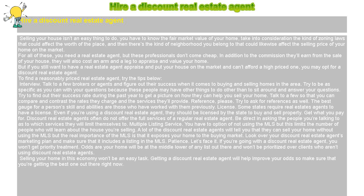License: Some states require real estate agents to have a license. Even if you're using a discount real estate agent, they should be licensed by the state to buy and sell property.